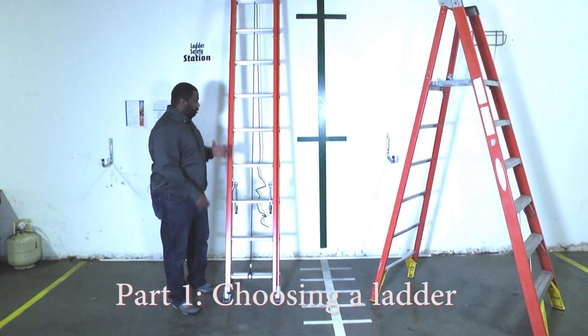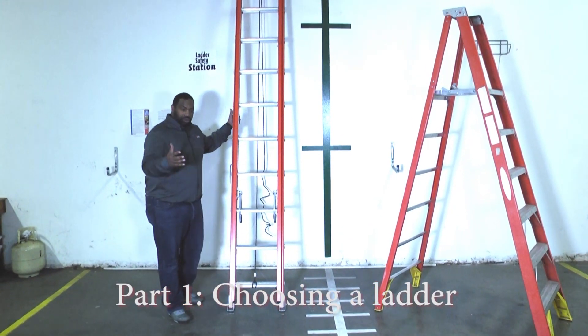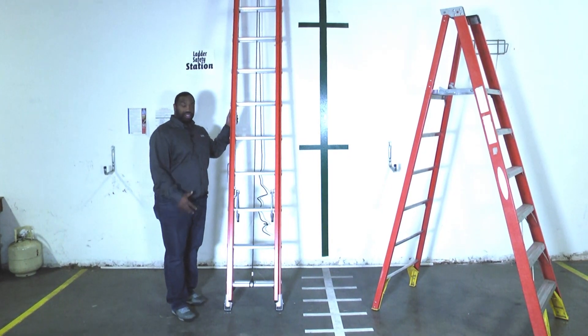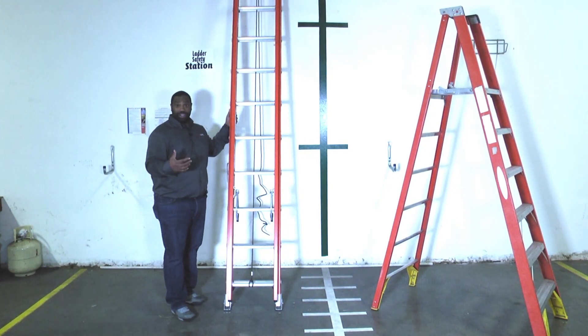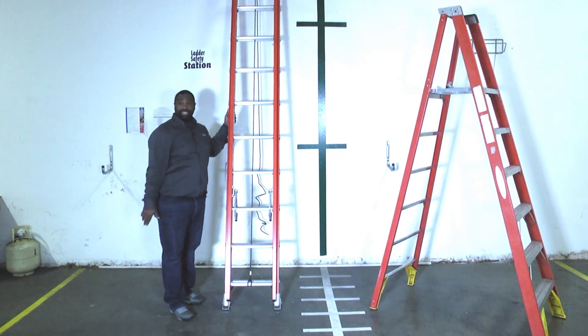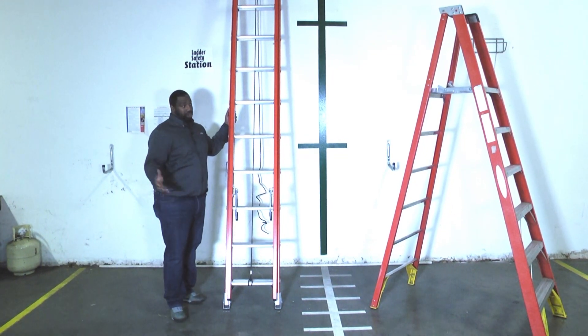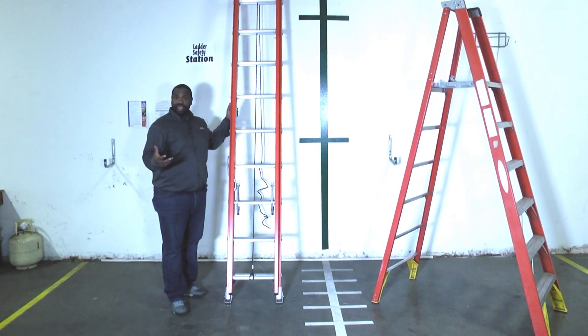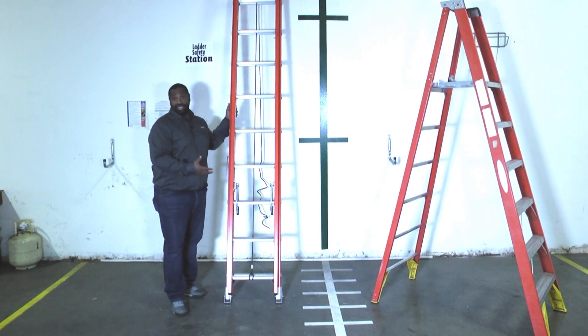Welcome to another edition of Toolbox Tuesday. When you're out and you see HVAC technicians driving along in their trucks, one of the things that stands out is the ladder that they have attached to the top of their truck. It's a part of our everyday usage, but sometimes there's just not a lot of talk about ladder safety.